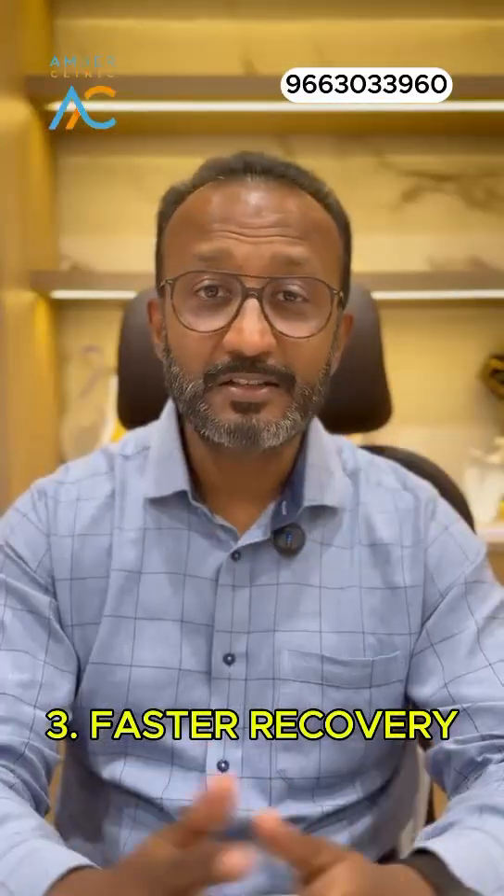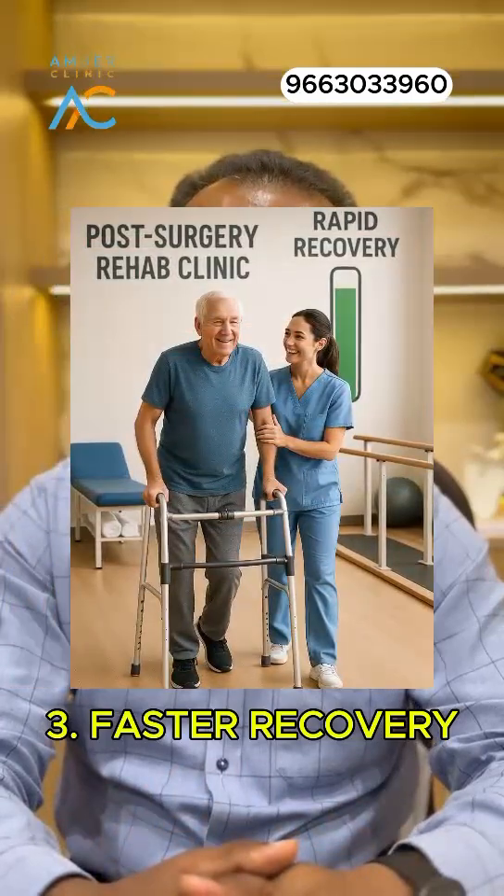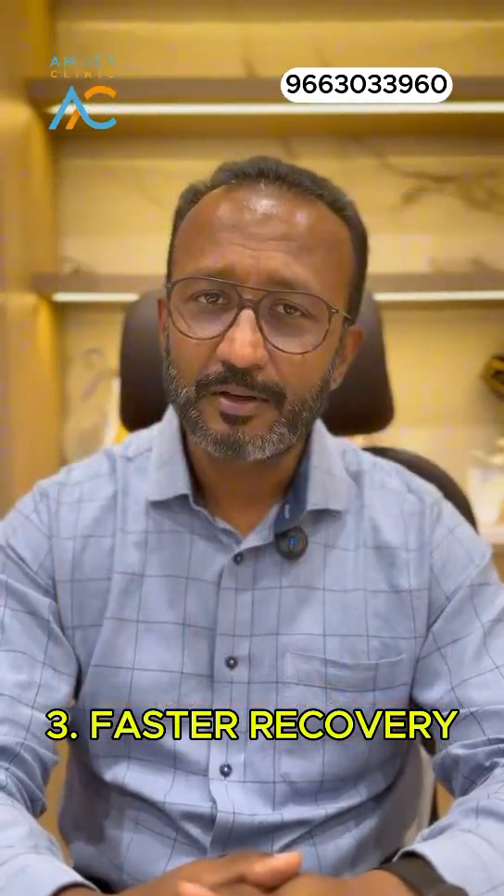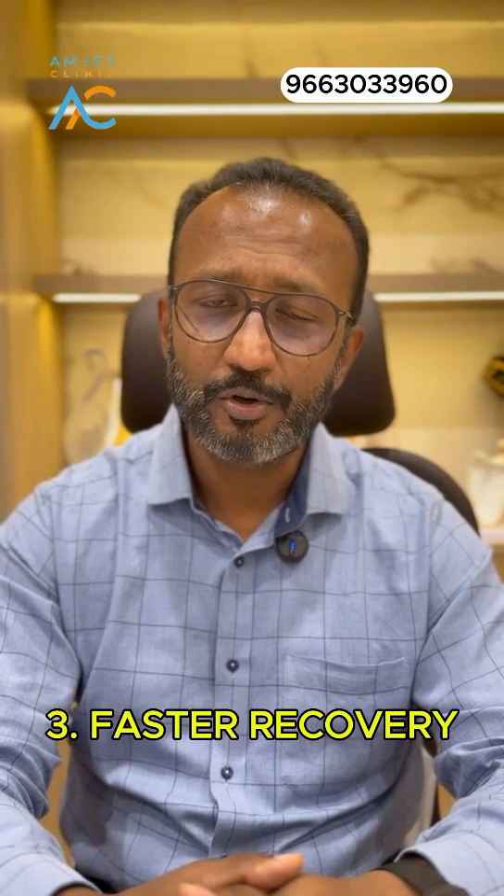Number three, faster recovery. In my clinical practice and also in published literature, one of the greatest advantages of a robotic total knee replacement is quicker recovery.